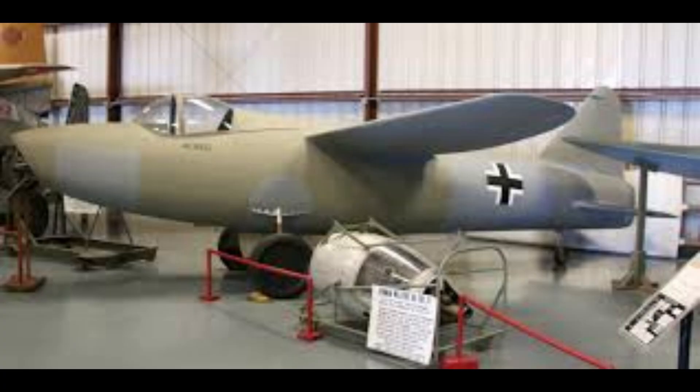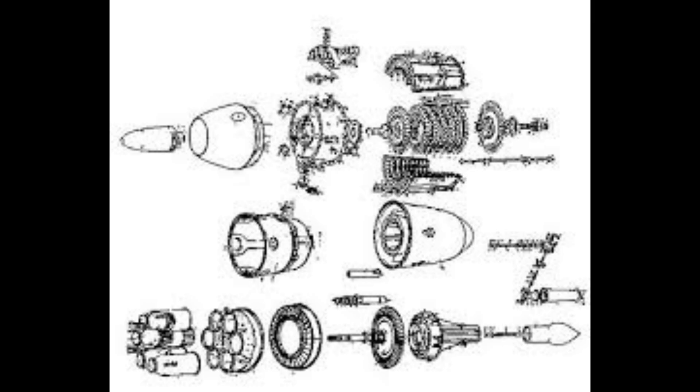This period of slow, underfunded development contrasted sharply with parallel efforts in Germany. While Whittle struggled to secure his patents and funding, German designer Hans von Ohain succeeded in launching the Heinkel He 178 aircraft powered by his own jet engine on August 27, 1939. This milestone flight, occurring immediately before the outbreak of World War II, officially established Germany's lead in jet propulsion technology.